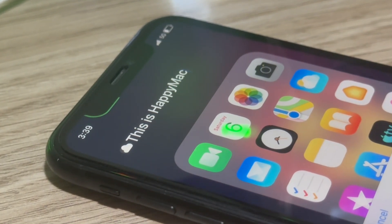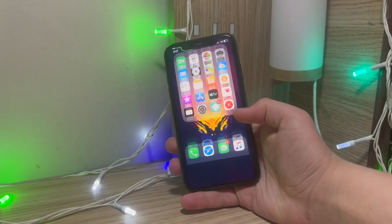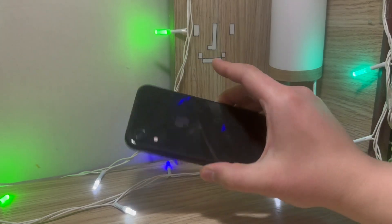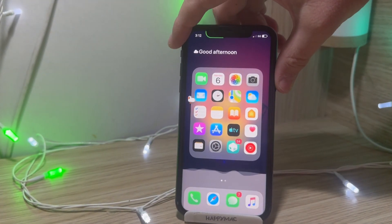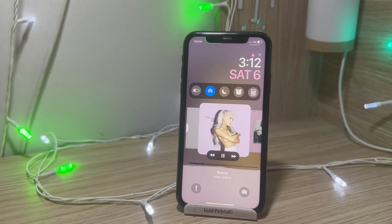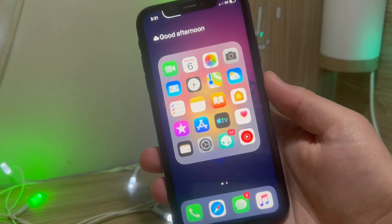Hey, what's up, it's Happy Mac. Do you remember jailbreak? It's like removing the fences around iPhone's operating system — it lets you install apps and customize things Apple normally wouldn't allow. It was really popular in the early days of iOS, it's still really popular but it has definitely changed over time. Right now I'll be presenting you some of my all-time favorite jailbreak tweaks that make my iPhone experience perfect.